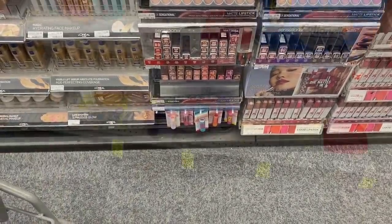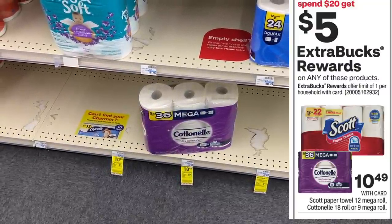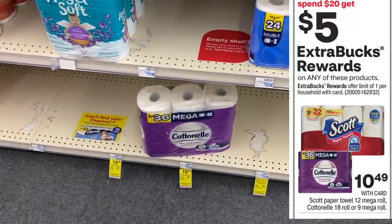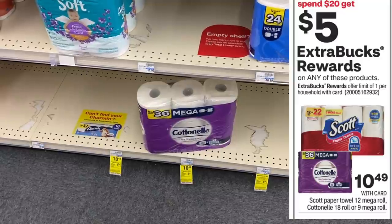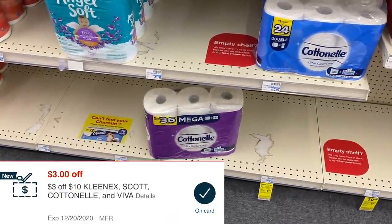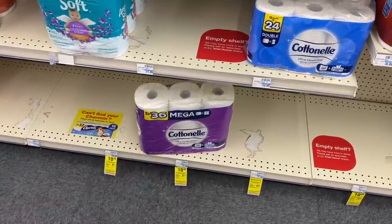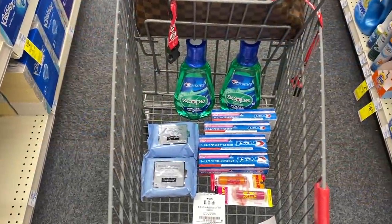The next deal is on the Cottonelle — these are pricey but I'm trying to get my stock replenished after 2020. Because I'm making money with the Crest, I'm okay using some of that money here. I'm going to buy two for $10.49. They are spend $20 get back a $5 Extra Care Buck. I have a $3 off of $10 Cottonelle CRT and 55-cent manufacturer coupons. After coupons I'll pay $16.88, then get back a $5 Extra Care Buck, making the cost $11.88 for two.